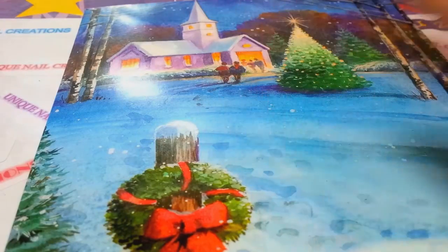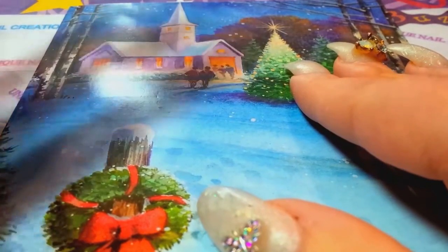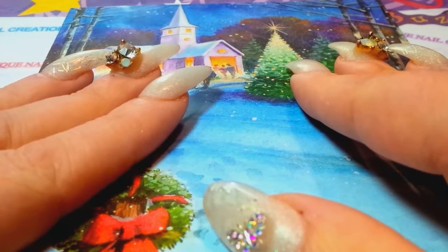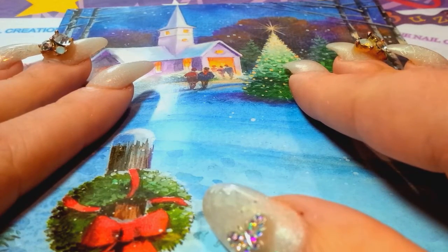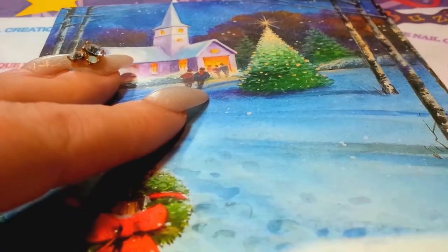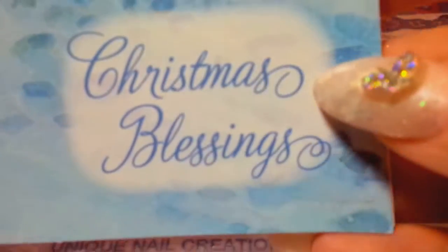Hey everybody, Cheryl here. This is my last video for today. I won some mixes from May Nails. She sent me it in this Christmas card.